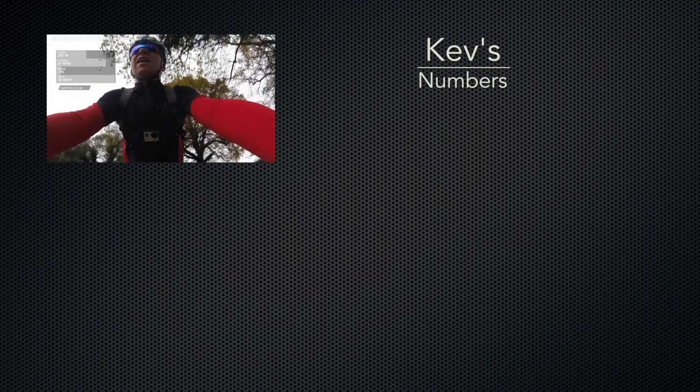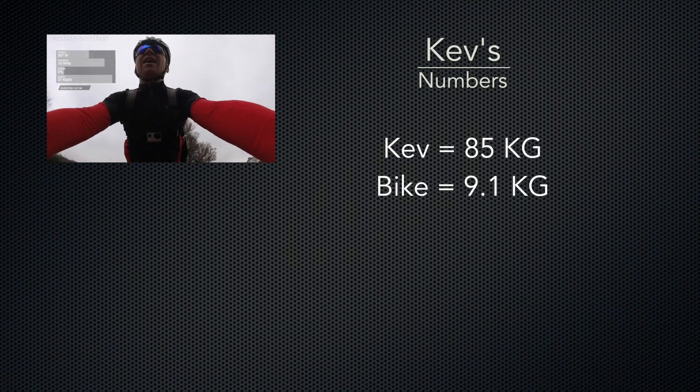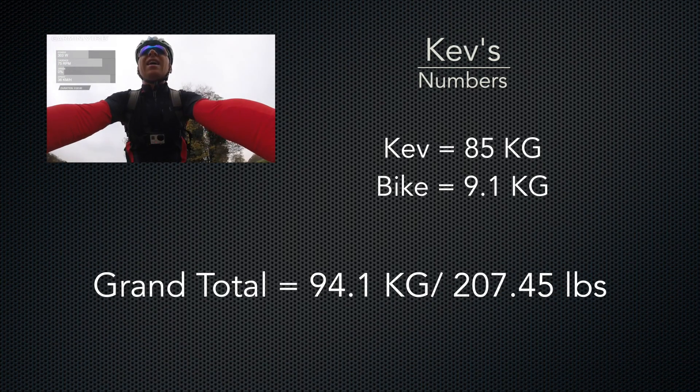Seeing as we are getting all scientific, here are the numbers on the weight side of the equation. Kev weighs 85kg and his bike weighs 9.1kg, making a grand total of 94.1kg, or 207.45lbs.